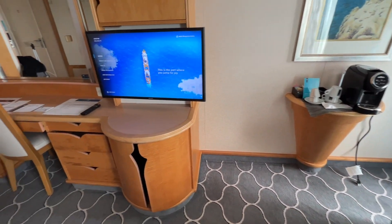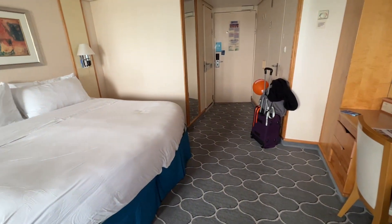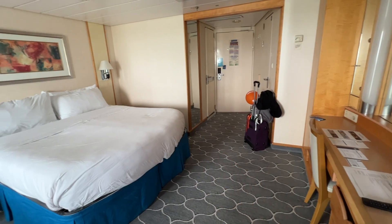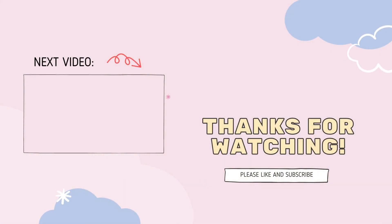They do have different categories for junior suites — some of them have access to a lounge, which we do not have with this type of room. Also, if you're interested in booking a room with a bathtub, not all junior suites have them, so keep that in mind — certain decks don't have it. If you found this information useful, make sure to subscribe and check out our other stateroom tours. Until next time, bye!